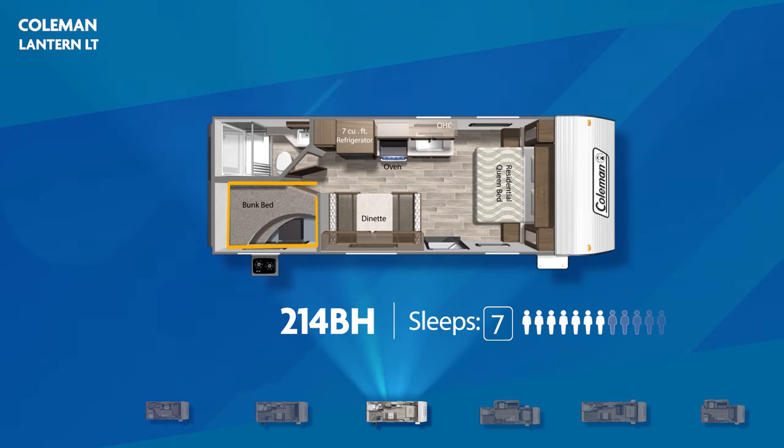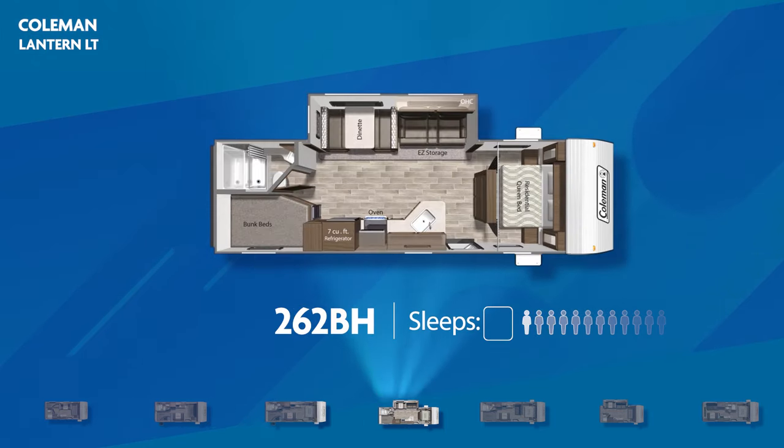The all-new 214BH, capable of sleeping seven, stretches out the stacked double bunks with an outside kitchen layout to create more open space and room for a walk-around residential queen bed. Next up, the 262BH — it has double over double bunks and a large living area slide-out. The master bedroom comes with a pair of solid sliding doors, and the 262BH can sleep up to eight.